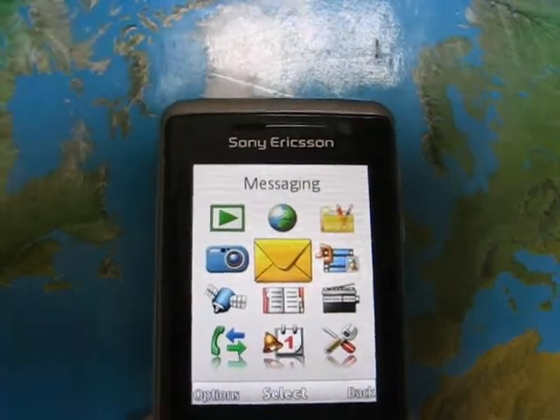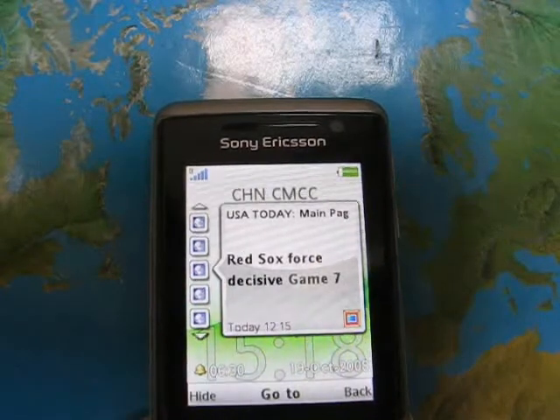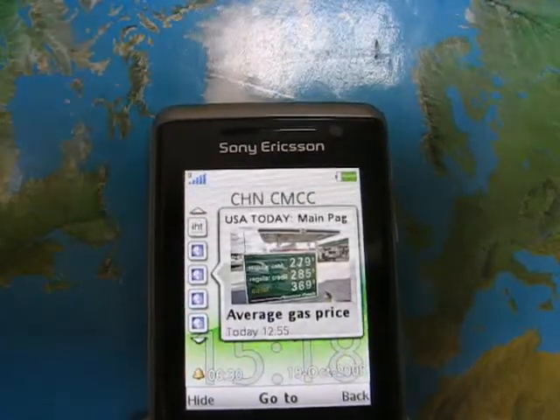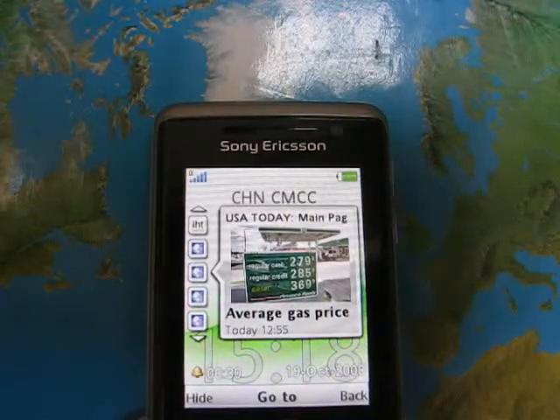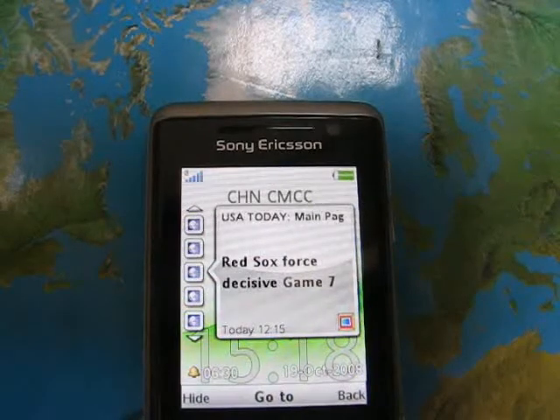Sony Ericsson C702 is a Java-based mobile phone that has incorporated an excellent web feature called RSS web feeds, or Really Simple Syndication, for podcasting news headlines in text, audio and video.